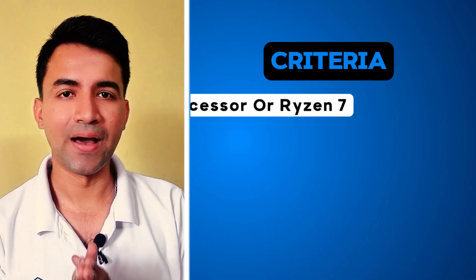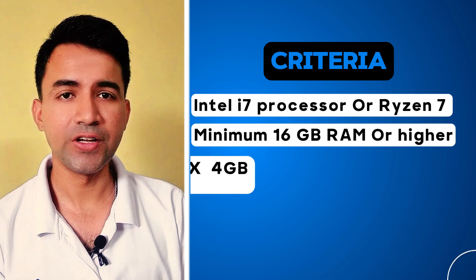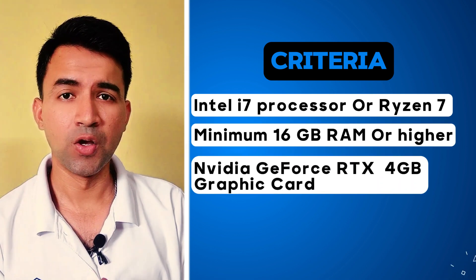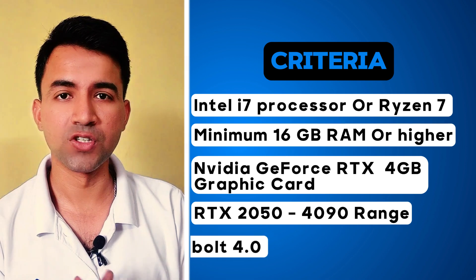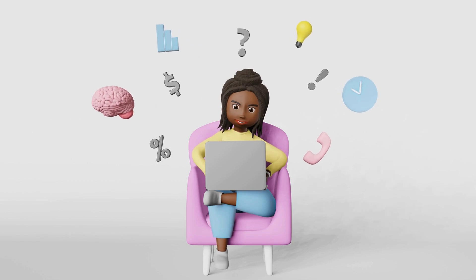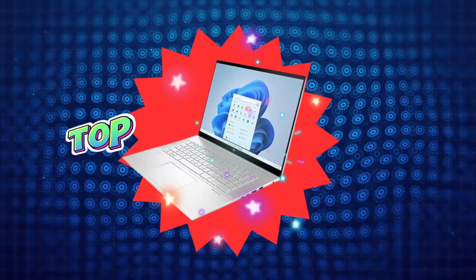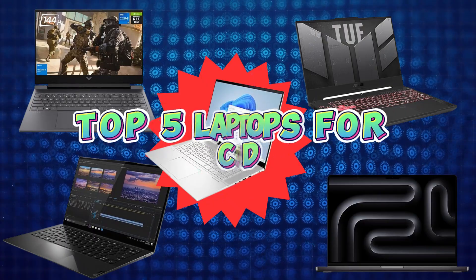When choosing a laptop for AutoCAD 3D modeling software, ensure it needs to meet these minimum specifications. The laptop must need to have an Intel i7 or Ryzen 7 processor, 16GB of RAM, an NVIDIA GeForce RTX graphics card between the 2050 to 4090 range, and Thunderbolt support for connecting external displays and faster data transfer. With these specifications in mind, let's get started with our top 5 best laptops for CAD and AutoCAD users.